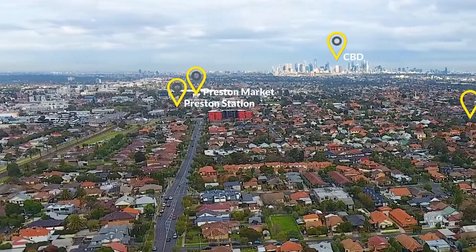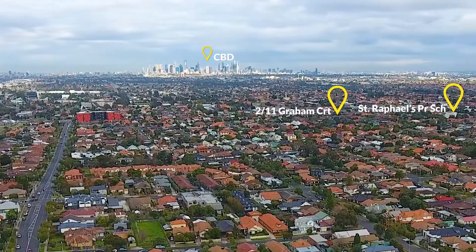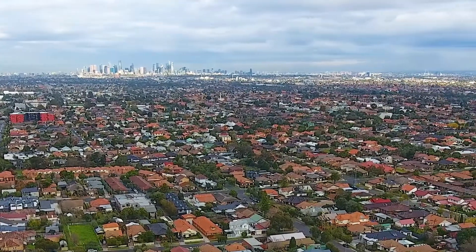A setting surrounded by convenience such as Preston Market, schools, Regent Village, cafes and Preston Train Station makes this a remarkable lifestyle opportunity, and given the home's low maintenance appeal, you can spend more time enjoying the local attractions which West Preston fabulously has to offer.